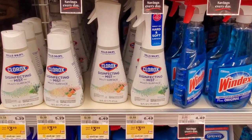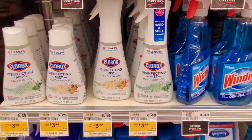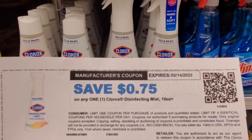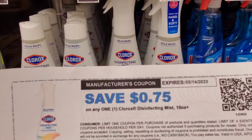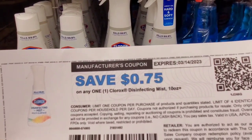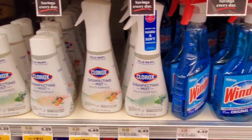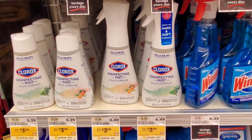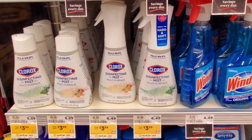Clorox disinfecting spray is $3.99 this week. I printed a coupon for 75 cents off from the Clorox.com website — at Shop Rite, coupons can double up to 99 cents, so this coupon takes off $1.50, making it $2.49 out of pocket. But wait — there is also an Ibotta rebate giving back $2.00, making it a net cost of 49 cents!